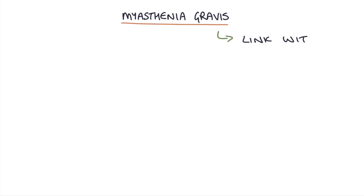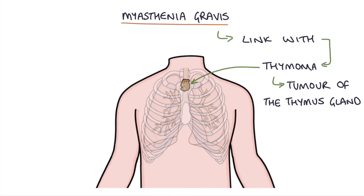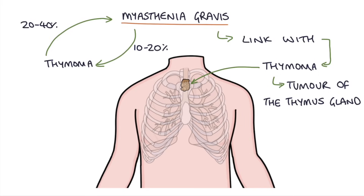There's a strong link between myasthenia gravis and thymomas, which are tumors of the thymus gland. Around 10-20% of patients with myasthenia gravis will have a thymoma, and around 20-40% of patients with a thymoma will develop myasthenia gravis.